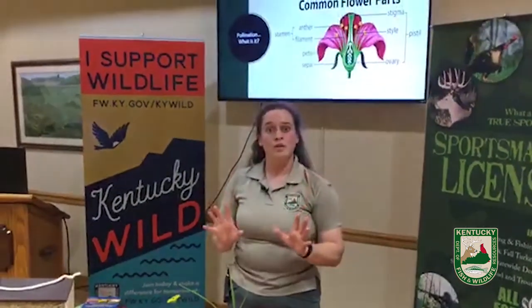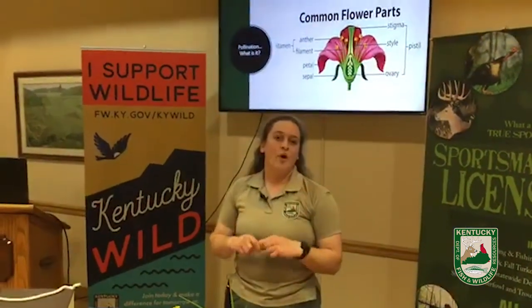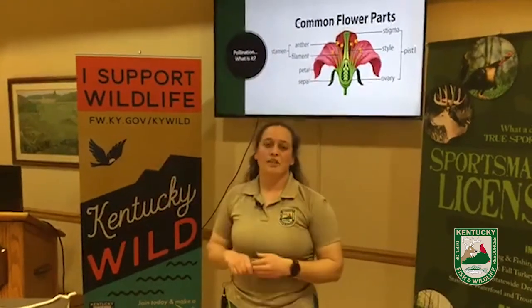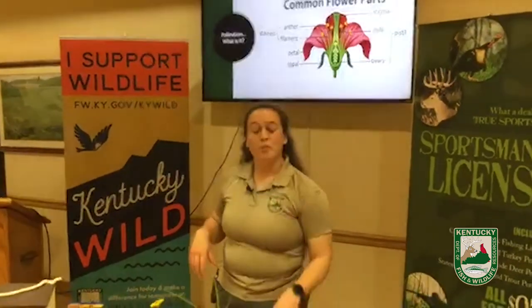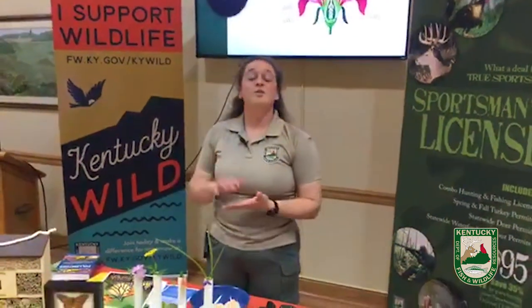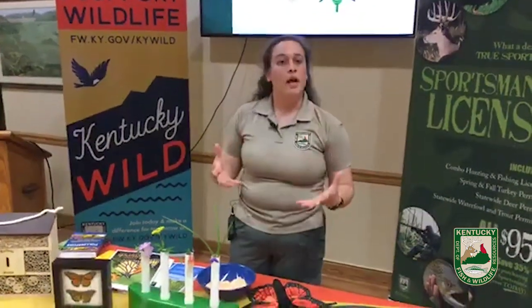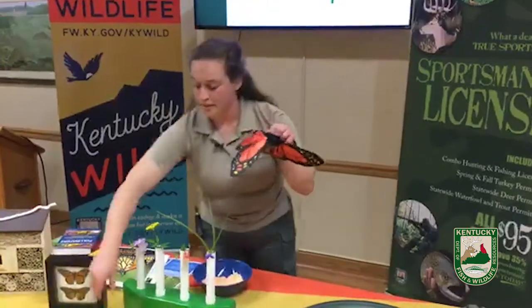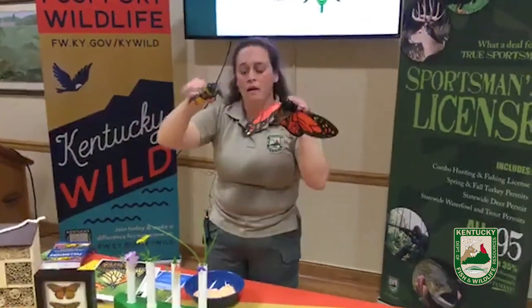There are other types of pollination as well. There is self-pollination, where a plant has both parts and pollinates itself, or there's wind and water pollination where the elements take care of that. But most of our plants — 75 to 95 percent of all the flowering plants in the world — need the help of a pollinator to make sure pollination gets done.